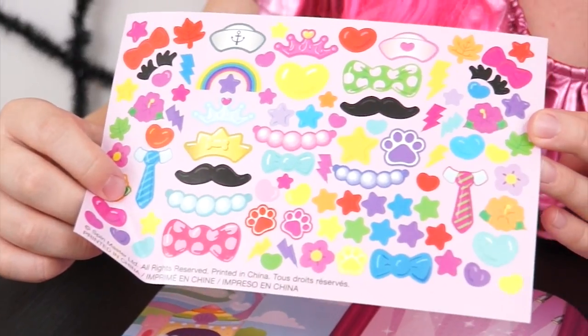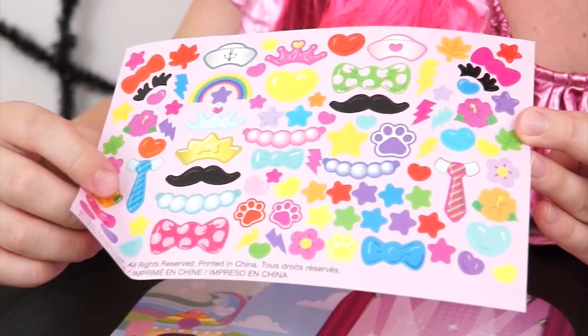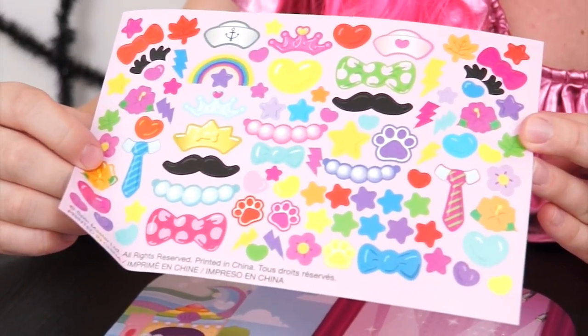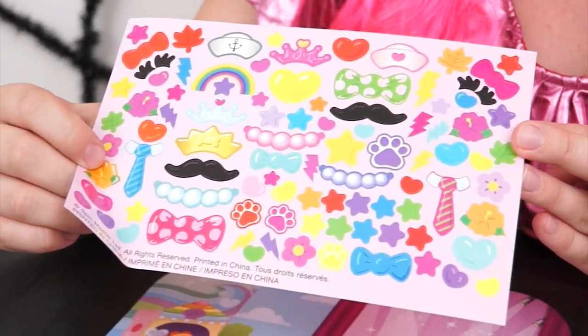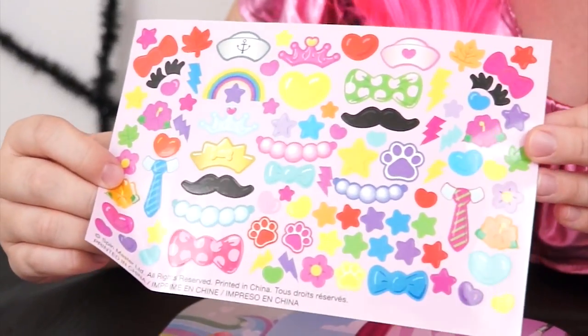And here's a sticker sheet you can decorate the models with! There's so many different kinds on there! Hearts and stars and necklaces and bow ties! Oh my gosh, that looks like so much fun!